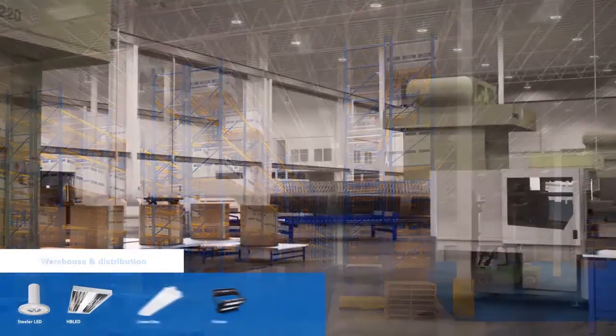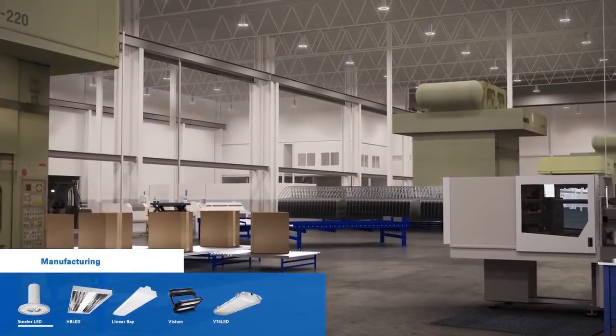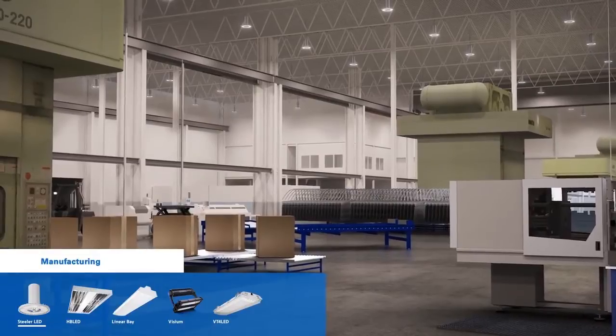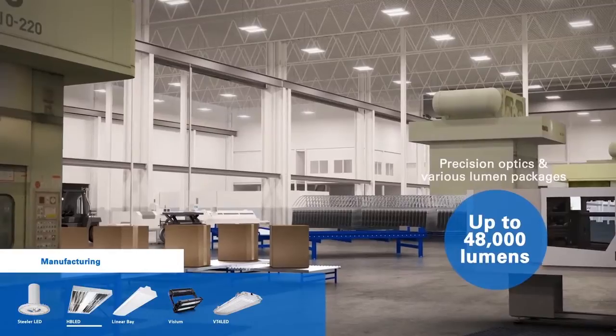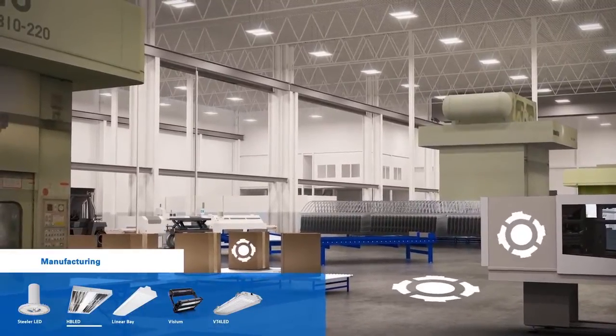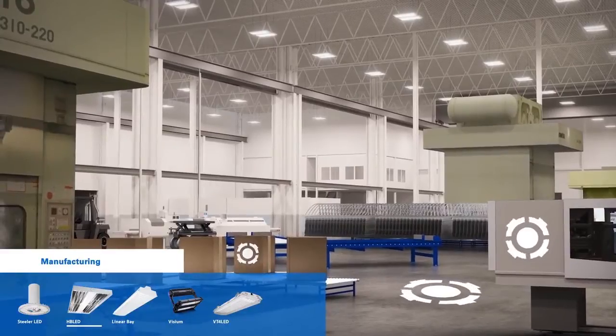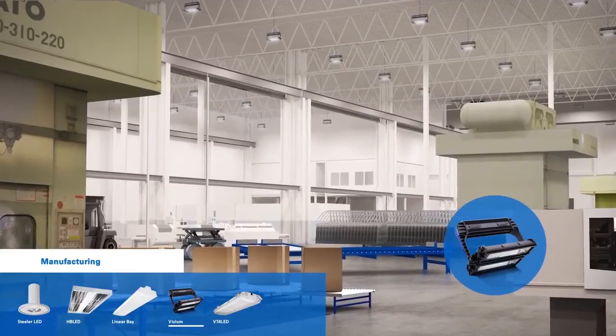Manufacturing facilities require quality high output lighting for improved production and workplace safety. The Metalux Steeler LED and HB LED with precision optics and various lumen packages can deliver the targeted foot candles required for improved visibility and safety. For more complex or extreme environments, the Ephesus Visium offers unparalleled design and performance.